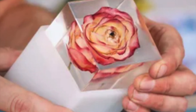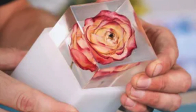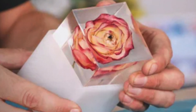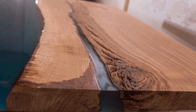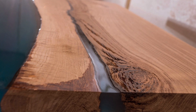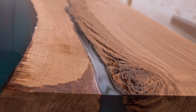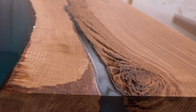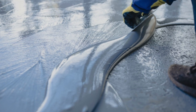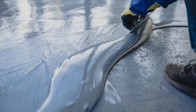The chemistry of epoxy resin involves the creation of a three-dimensional molecular network through the process of polymerization. This network gives epoxy resin its unique properties, including excellent mechanical strength, chemical resistance, and strong adhesive qualities. The curing process can vary in time depending on the specific formulation and environmental conditions, but it typically ranges from a few minutes to several hours. During this time, the mixture transitions from a liquid or gel state to a solid state.